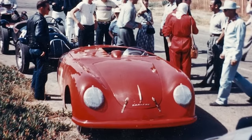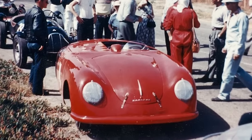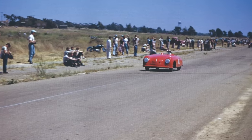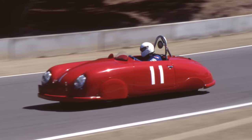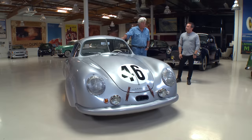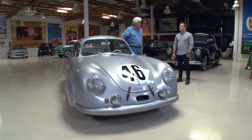The car has been here in California since 1952 with the roof cut off. Many people have seen it for years at the Monterey Historics as a little red roadster that a gentleman named Chuck Forge raced. Chuck purchased the car in 1957 and raced it until he passed in 2009.